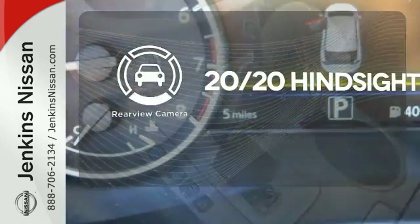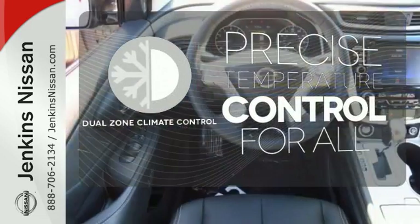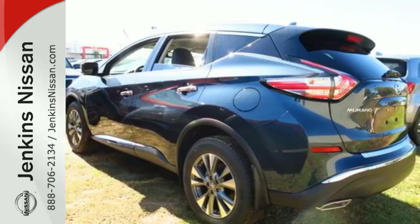See objects previously out of sight with a rear-view camera. No one will complain about the temperature with the dual-zone climate control. Get behind the wheel and travel in comfort and style. This Nissan Murano is ready for a test drive.